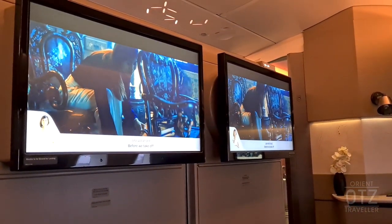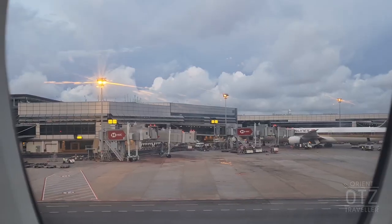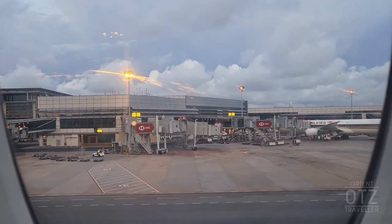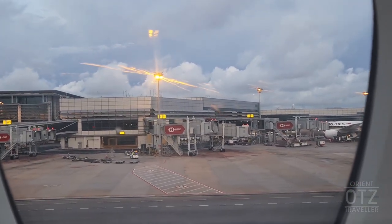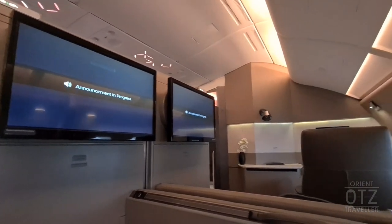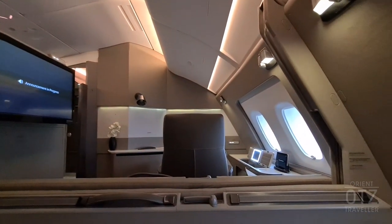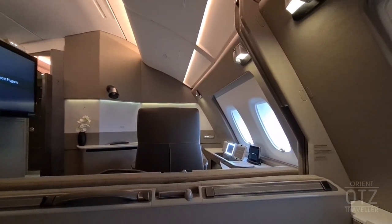Before we take off, store your luggage under the seat in front of you or in the overhead compartment. There are six suites onboard Singapore Airlines' A380, three on each side of the aisle. Rows one and two feature retractable privacy dividers allowing them to be converted into a double bed suite. During taxi, takeoff, and landing, the privacy dividers must be lowered.